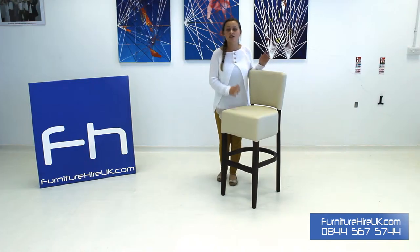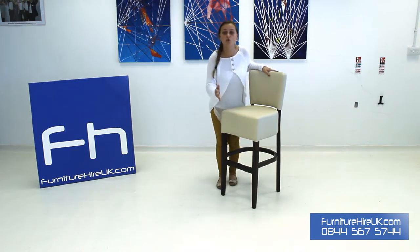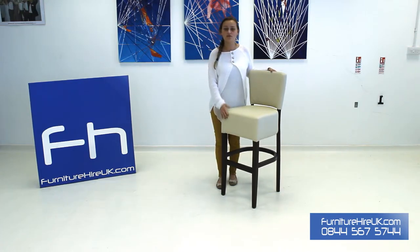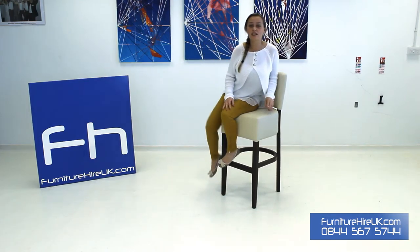The legs below are made from a really high quality, heavy, sturdy walnut wood. The footrest here is not only comfortable but also very functional as well. With this stool we usually hire out our poser tables, and this stool can be hired from as little as £17.95 for the week.